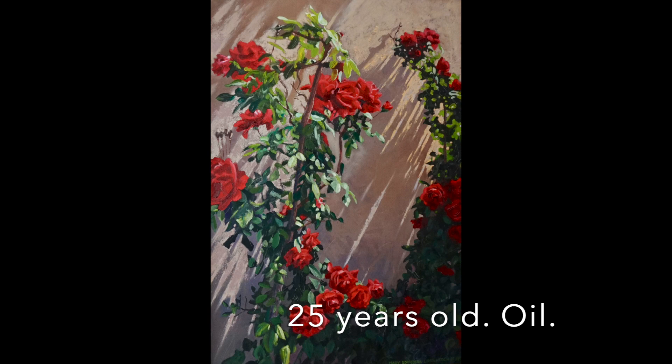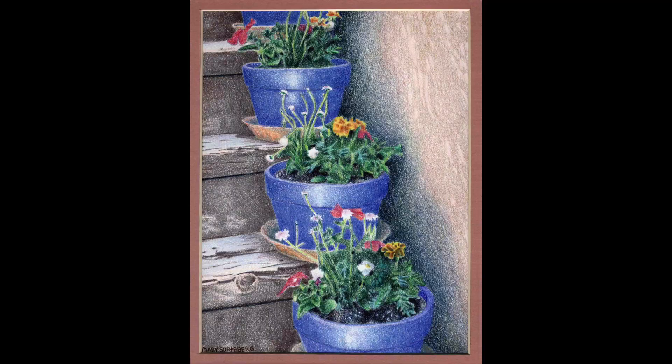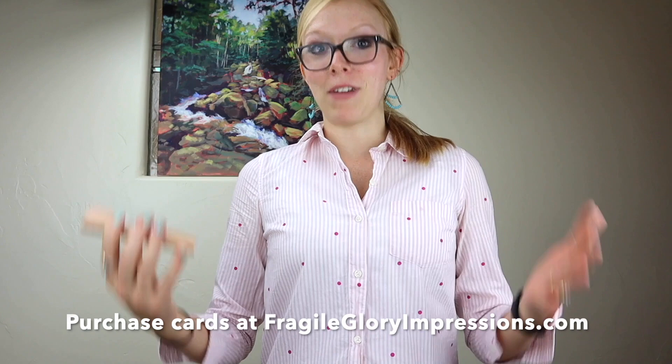Fun fact: the blue flower pot is a direct inspiration from Santa Fe, based off a colored pencil drawing I did at age 12 of blue pots on a staircase with flowers. It became a best-selling card; I've made prints of it, sold prints — it's definitely a favorite of many FGI customers as well as my family. That specific inspiration shows up in FGI's logo and really does strongly impact my work.